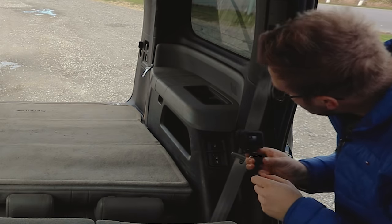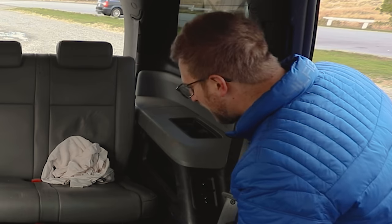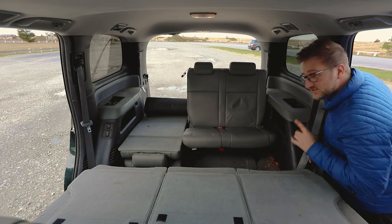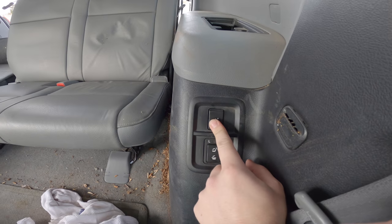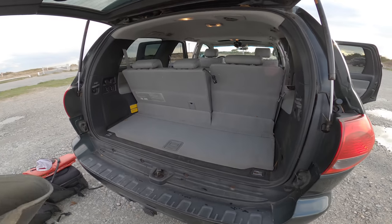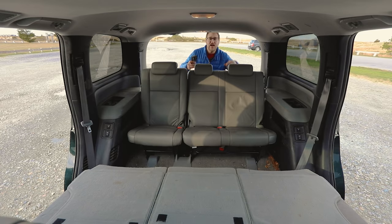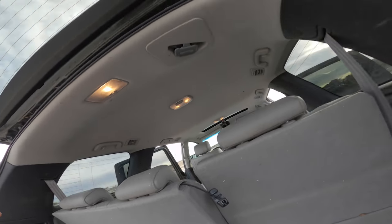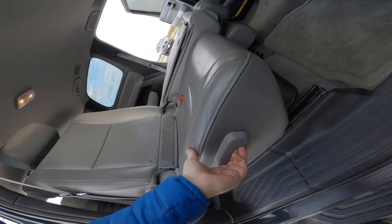We do have power third row seats — you can lift them up. So once the third row is up you can hit a button and it reclines the third row — you can also do it from the back. There is some usable trunk room back here too. You can see why this is a kid hauler — you can definitely fit a couple coolers back here, maybe sleeping bags, swimsuits, scuba gear, footballs, ping pong balls.